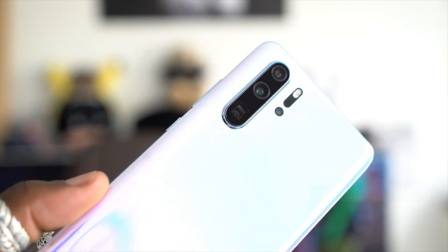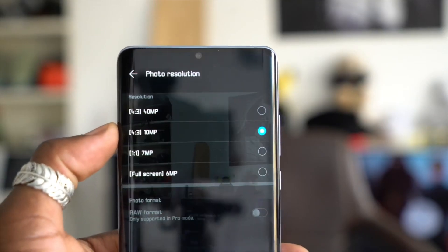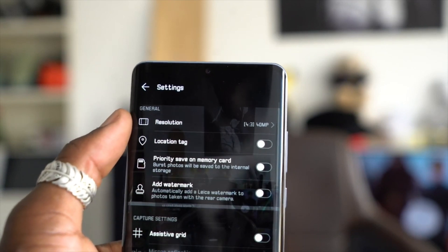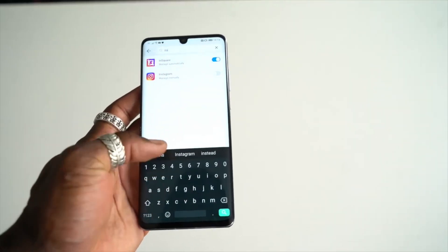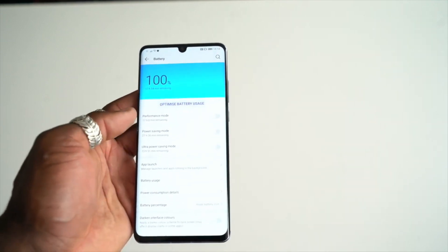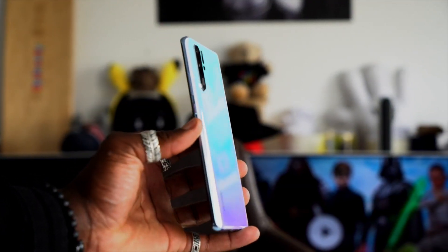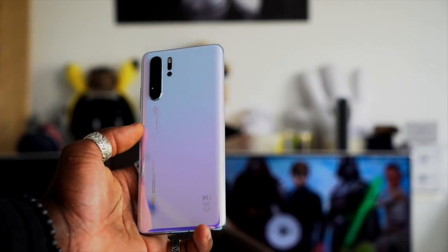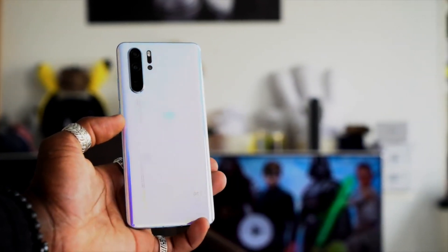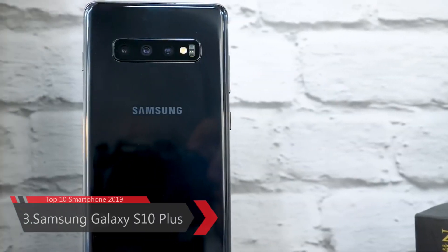The Huawei P30 Pro is powered by a 4200 mAh non-removable battery with fast charging, fast wireless charging, and reverse wireless charging. It comes with a quad autofocus rear camera: 40 megapixel wide, periscope 8 megapixel telephoto, 20 megapixel ultra-wide, and a ToF 3D camera, plus a 32 megapixel front camera. It supports 4K video recording, has an under-display fingerprint sensor, IP68 rating, and comes in multiple colors. Price is around $640.